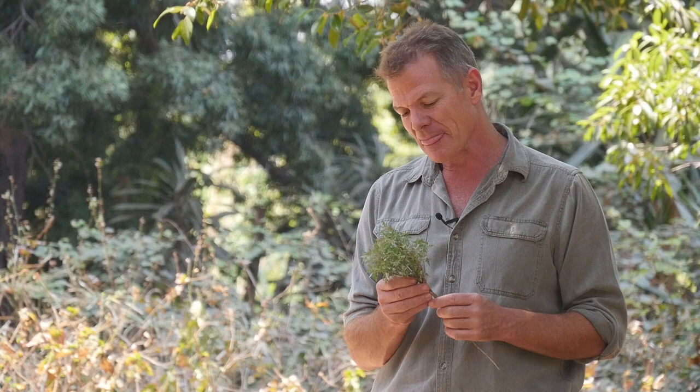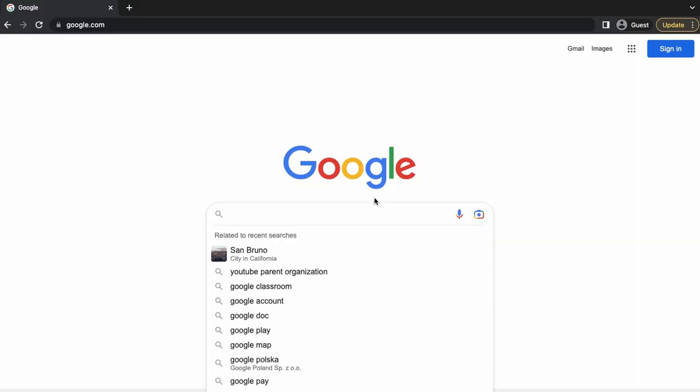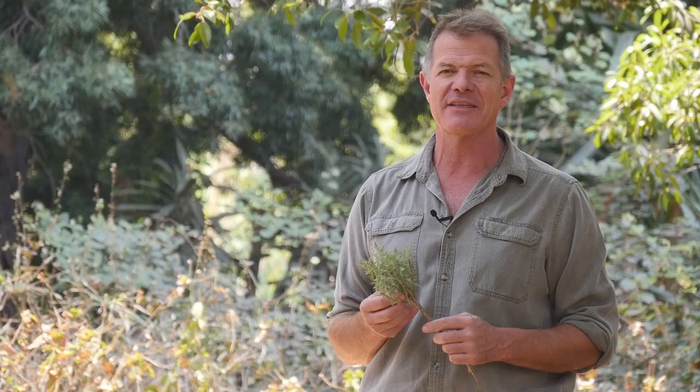All right guys, I hope you enjoyed that. There's plenty more on my YouTube channel, Facebook, Instagram — check out LinkedIn as well. Just type in African Plant Hunter. If you hit subscribe, you'll always see my videos. If you like this and would like to support my work, you can do that by going to my Patreon page: patreon.com/AfricanPlantHunter. It doesn't cost much to support me on a regular basis, and it does enable me to make more videos to educate you. I'm off to shoot some other videos on medicinal plants in southern Africa. I'll catch you later — take it easy, bye!